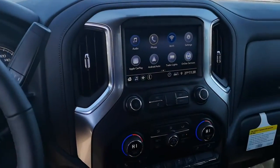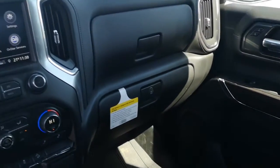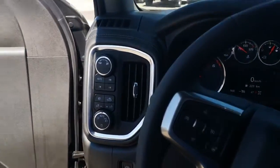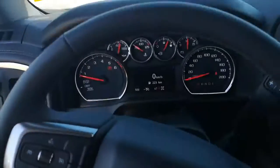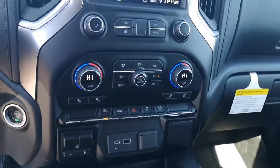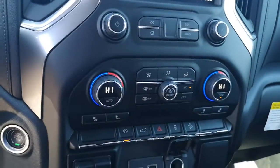2019 Chevrolet Silverado double cab, this one is the 5.3 V8 and it's a 2019 model. Things to note: it has a heated steering wheel, heated seats, and integrated trailer brake on this vehicle.